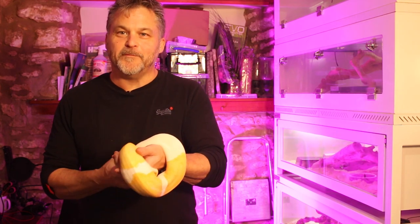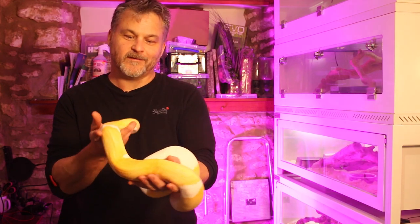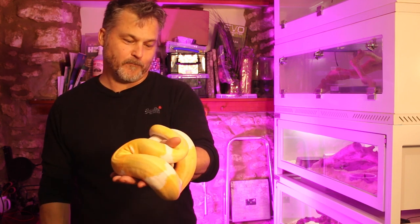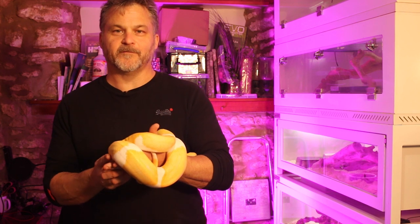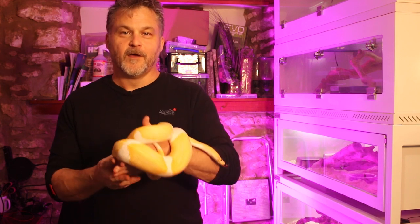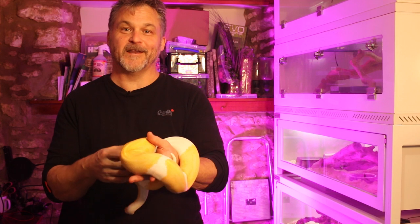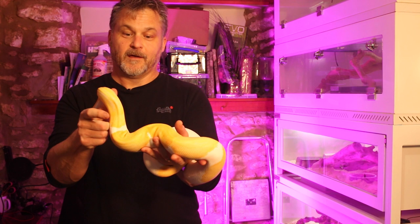Hi and welcome back to BGPythons. My name is Ben and this is Covid — my dreamsicle ball python. First of all, I want to thank all of those that have subscribed to this channel. We managed to get over 300 subscribers, which I'm absolutely overjoyed about. It's really great to know that some of you find this content useful — that's the primary goal of the channel.